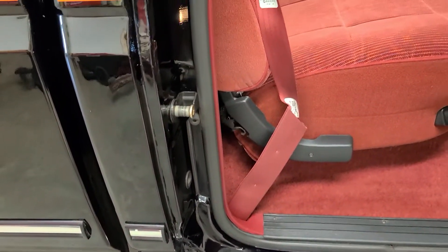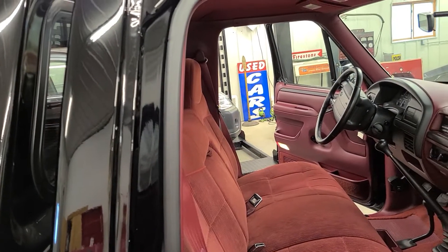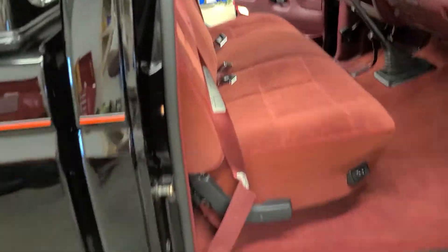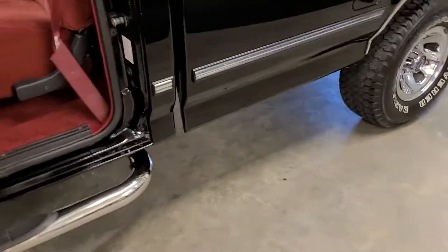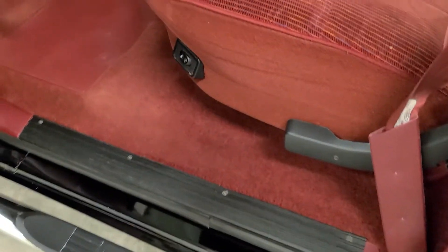I've owned so many of these '92 to '96 F-Series pickups and Broncos, and this one just takes the cake. Let's go over to the driver's side. No surprises over here. The only flaw I could find anywhere was just a little nip in the velour, but quite honestly you don't even see it — I literally had to hunt for that.